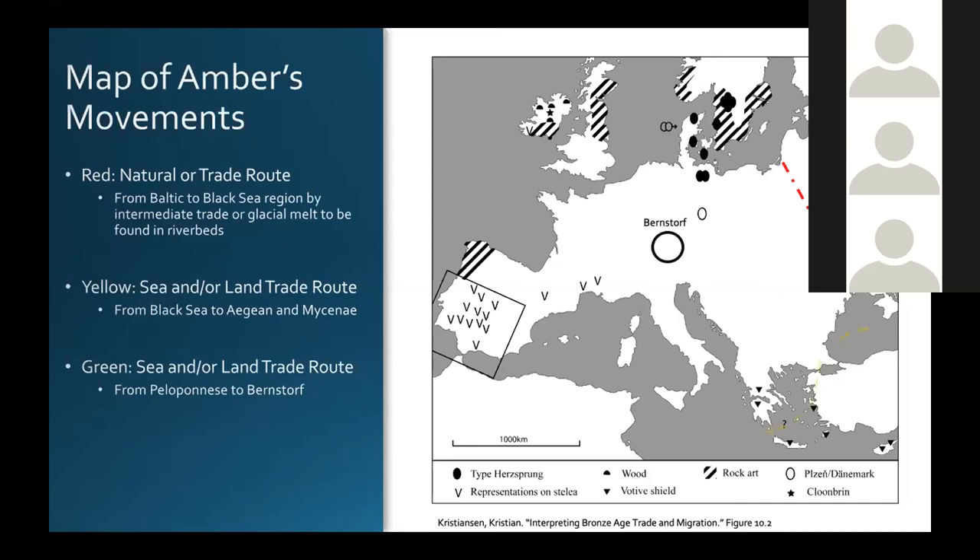From the Black Sea, these items of amber would have been traded — shown by the yellow line — to the Aegean and Mycenaean lands. We'll talk more about sea trade in a moment. Then from Mycenae, where it was inscribed, this item would have found its way back to Bernstorff. How and why it is found there we will discuss further, as I'm going to argue that I believe it has something to do with mercenary service.